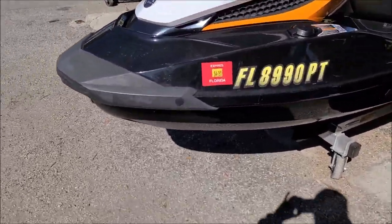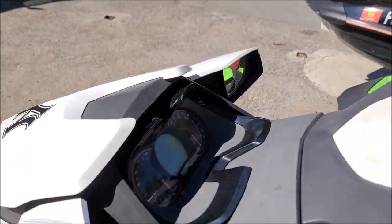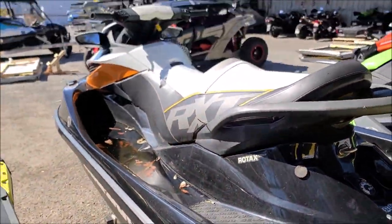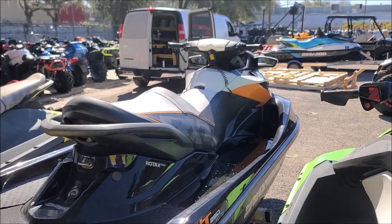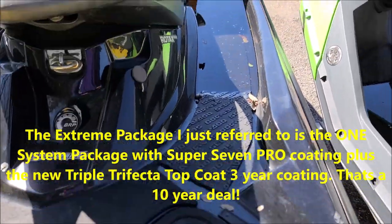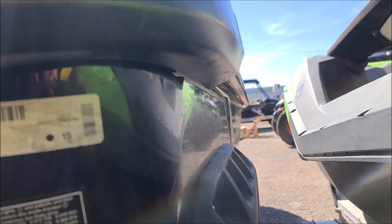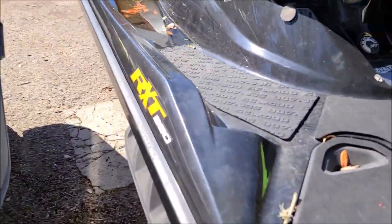Here we go. Definitely need some cleaning, some water extraction. Got to clean some mold off the seat. Everything's going to get polished. He wants it in tip-top shape. It's also going to get my 10-year Super 7 Extreme coating. Full of water, full of dirt, full of grime and nastiness. You can see that layer of sludge and crap all over the water line. Got some decent gashes in it, but overall in decent shape.